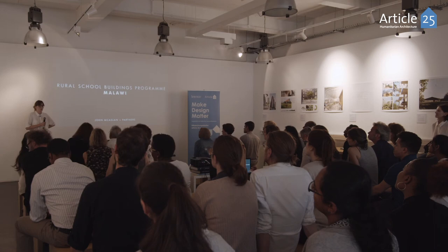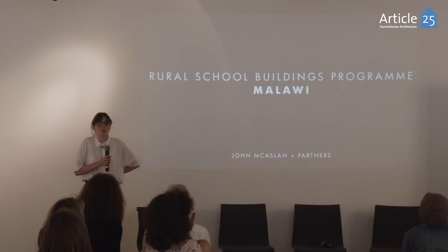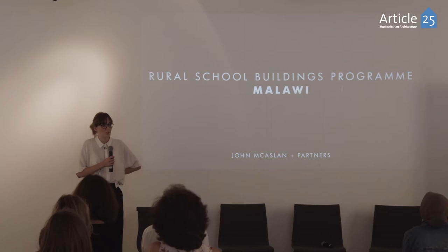Today the first project I want to talk about is our rural schools building program in Malawi. It was a prototype project that was hopefully going to lead on to changes within school design in Malawi. We first started engaging in this project with the Hunter Clinton Foundation through a connection with John and Hunter themselves.